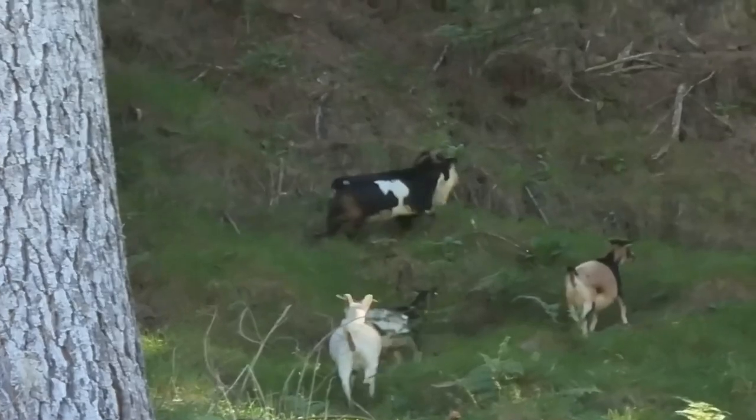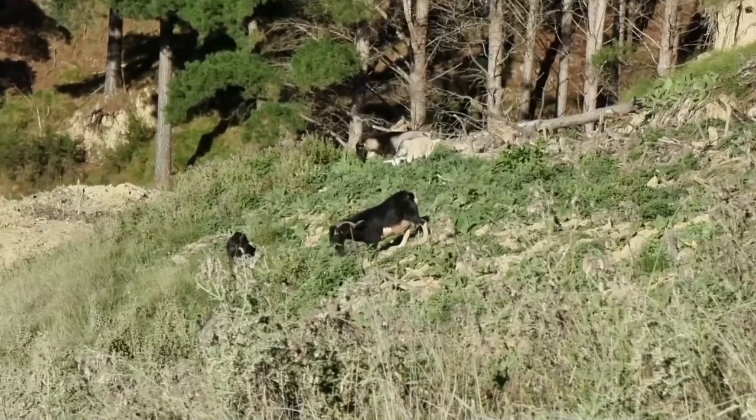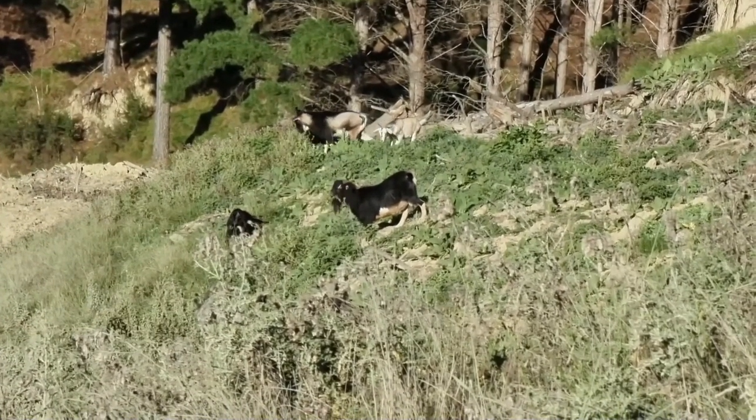Everywhere we looked there seemed to be really good mobs of goats. And then there was this really good billy who I couldn't resist putting a stalk on.